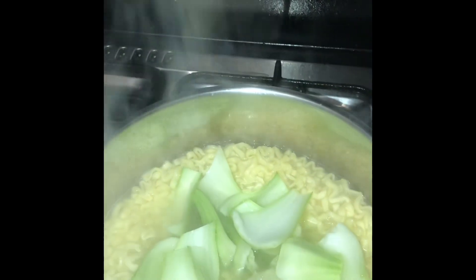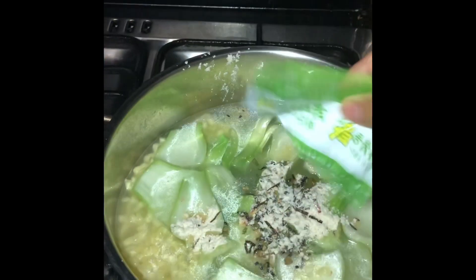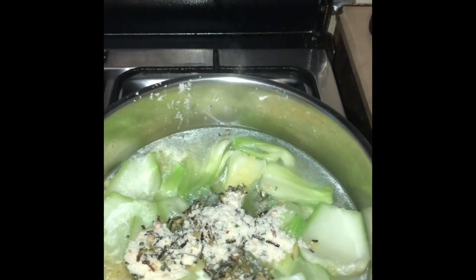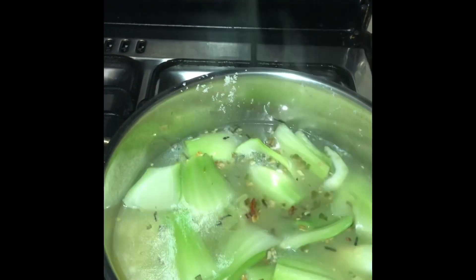Add the Chinese baby cabbage in it, or any vegetables you want to add. Then add the spices from inside of the packet of the noodles, and stir and let it boil for a while.